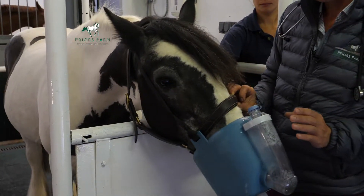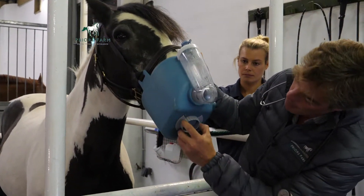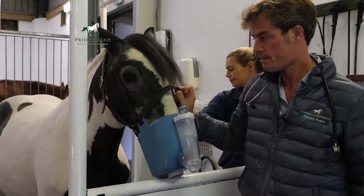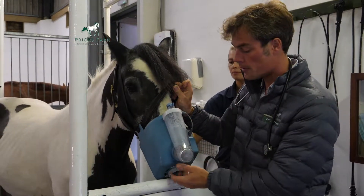If you find that the horse resents this — and certainly when you first use this — you open up the bottom, and now the horse can breathe perfectly normally. Once all of this liquid has been used, you can then stop the medication.